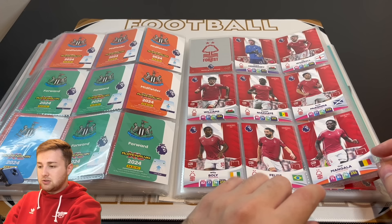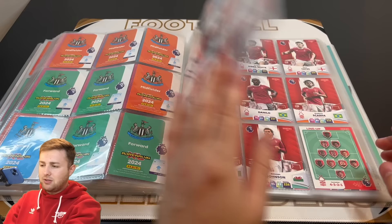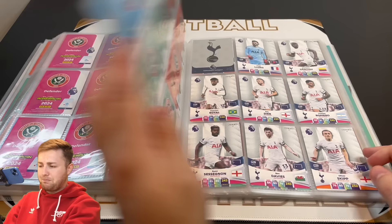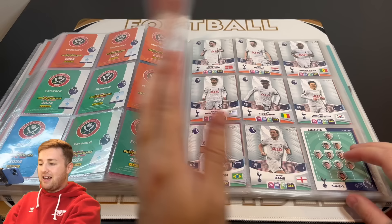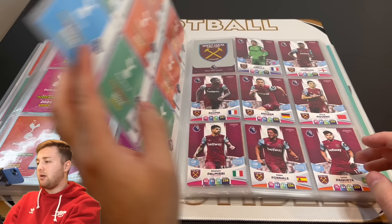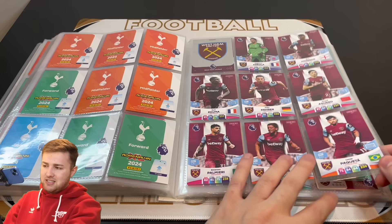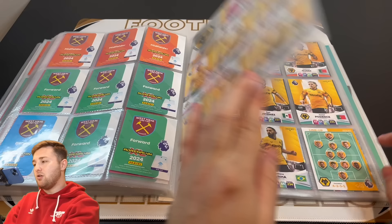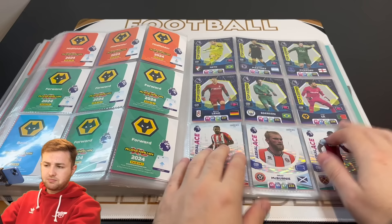Nottingham Forest — I believe it was Willy Boly that I was missing for quite a while but we've got him now. There is Nottingham Forest looking great — Ryan Yates I was missing for a little bit as well. Sheffield United I've completed and I think I managed to get all the cards multiple times for Sheffield United. Tom Osper, Eric Dier and Harry Kane I was missing for quite a while but managed to get those — I think you saw them in the last video too. West Ham United are there. And finally we've got Wolves again, who we completed fairly easily.